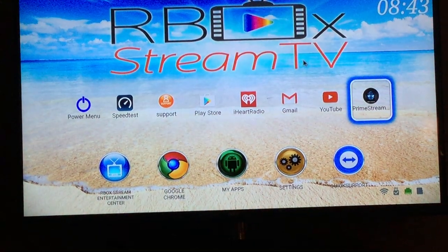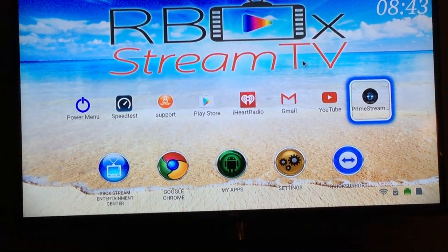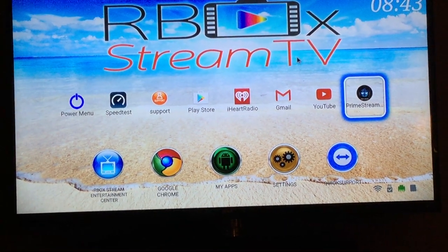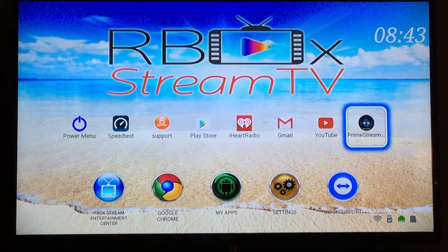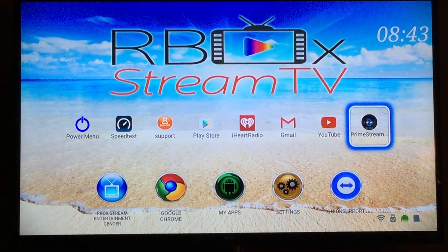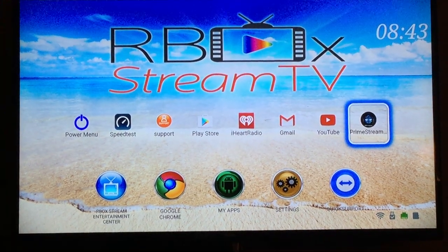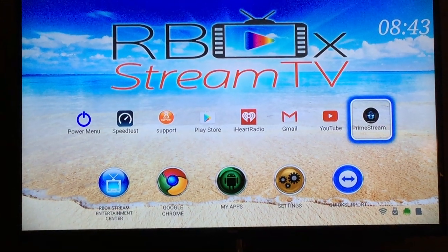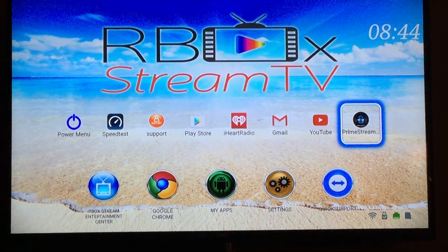That's the Rbox Stream TV. It comes with all the HDMI cables and your power cord. An Ethernet cord can be provided upon request if your router is near your TV. It comes with a keyboard remote as well as a basic remote. For a limited time, we are giving you three months of our premium TV with every purchase absolutely free. We're located at the Red Barn Flea Market in Booth 223. Feel free to come by, or order online. Put your order in today. God bless, have a good evening.